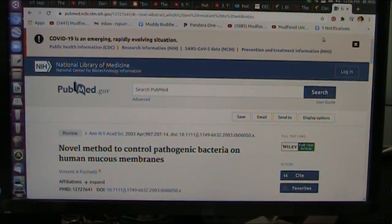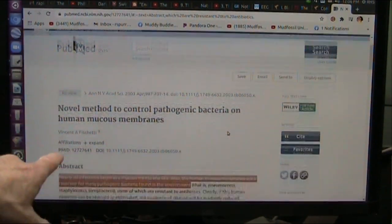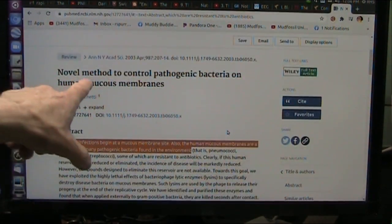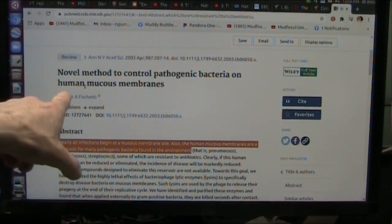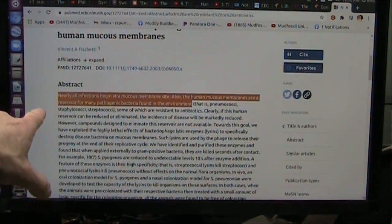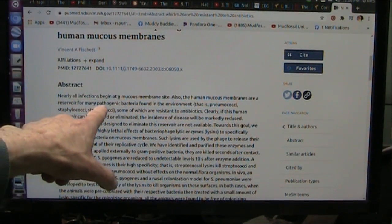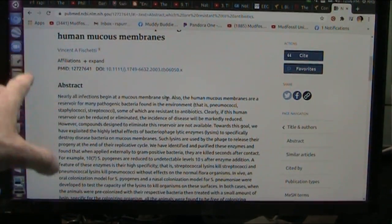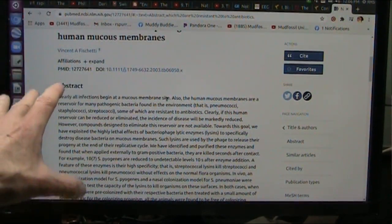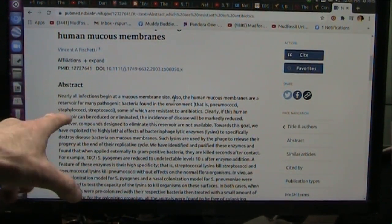You know how I am about bacteria and probiotics. Well, this goes way back to 2003 — a novel method to control pathogenic bacteria on human mucous membranes. Listen to this: nearly all infections begin at a mucous membrane site. The mucous isn't there to protect you — something happened. Something killed the bacteria that makes the mucous.